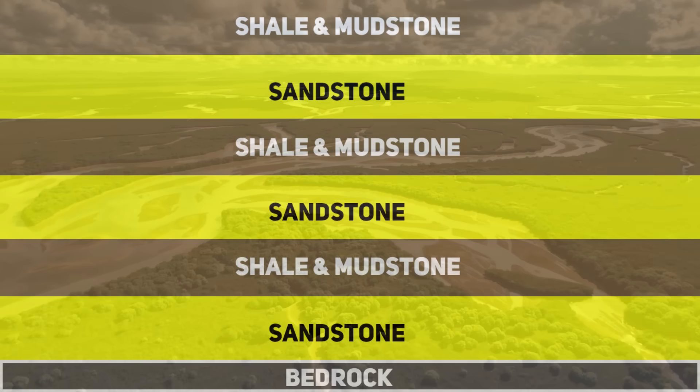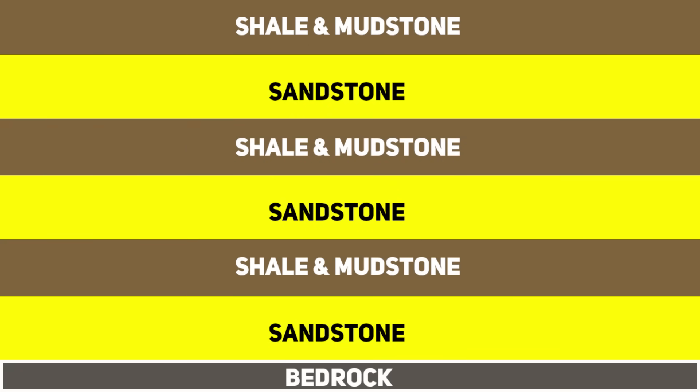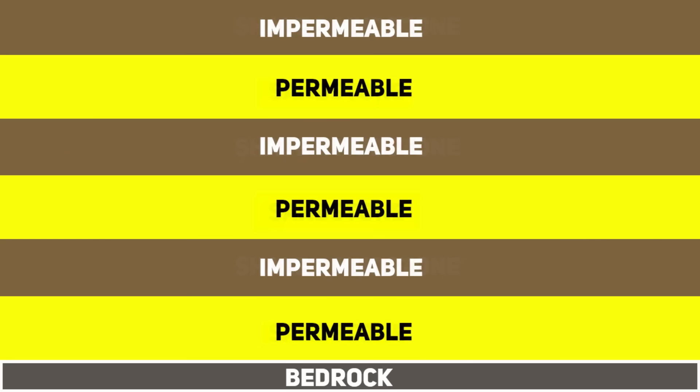Sandstone beds — products of river deltas and beach sands of that vanished sea — now form the main water-bearing layers. Between these aquifers lie harder or finer-grained layers like shale and mudstone that act as aquitards, slowing the movement of water and keeping it under pressure. This layer-cake geology of alternating permeable and impermeable strata is the essence of the Great Artesian Basin's structure, enabling it to store an astonishing volume of groundwater over geological timescales.